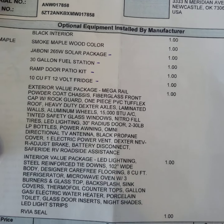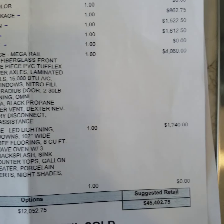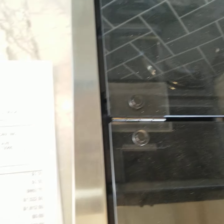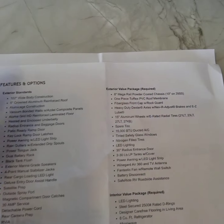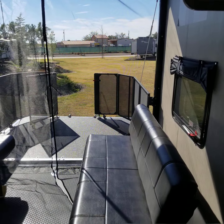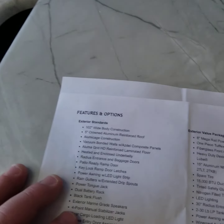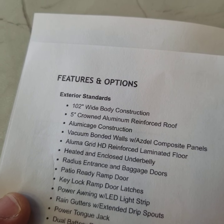It's got the solar kit, fueling station, ramp patio kit, and 12-volt fridge, as well as the value package. You can see the base price, options, MSRP, and our sale price on the RV General Store website. Some other key features: it has 102-inch wide body construction, which gives you extra width for wider vehicles or more cargo room on each side.